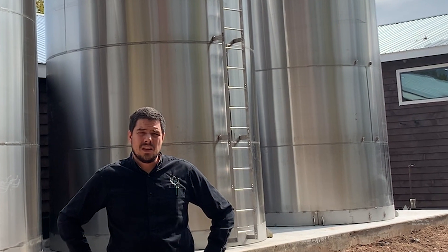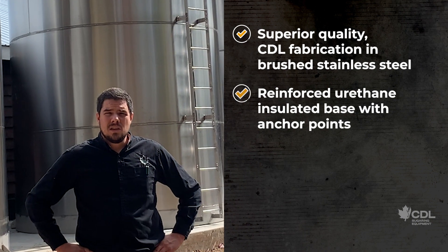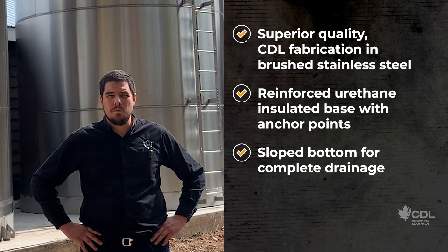These silos are made one hundred percent out of stainless steel and they're fully manufactured in our CDL manufacturing plant in Canada, following the same high quality standards that we use for all our other equipment.